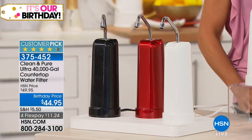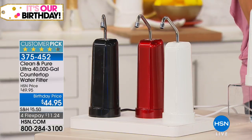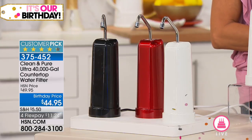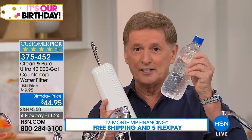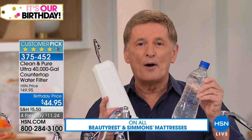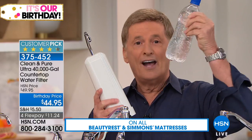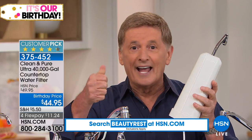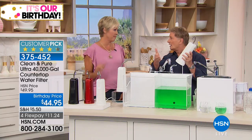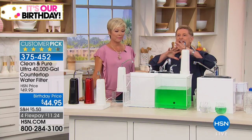You simply unscrew the existing part of your faucet and screw on the clean and pure — that's it. You don't need any tools. Here's the problem: we all know we need to drink water, but when we turn that faucet on and the water smells bad, looks bad, or tastes bad, you're not going to drink it. That's why we're solving all those problems with this one unit. I colored the water green on purpose to represent all the bad stuff — the odor, the chlorine, the bad taste — all the reasons we don't drink water.